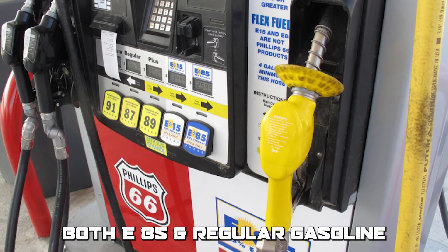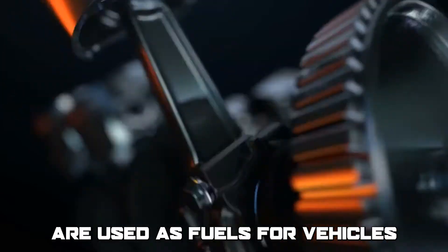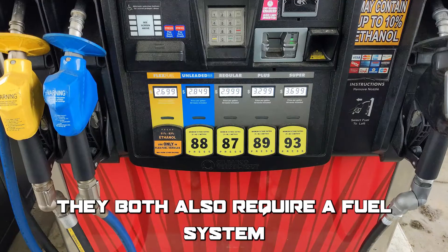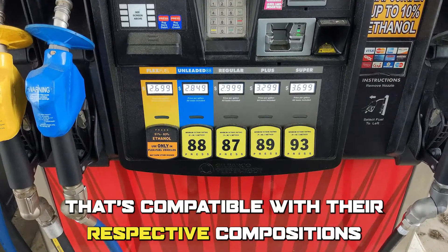Both E85 and regular gasoline with an octane rating of E87 are used as fuels for vehicles with internal combustion engines. They both also require a fuel system that's compatible with their respective compositions.